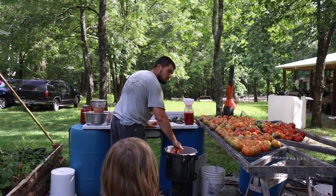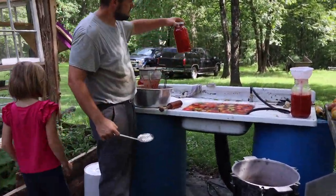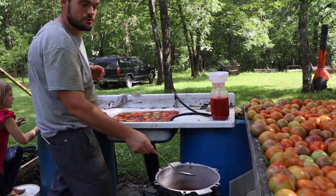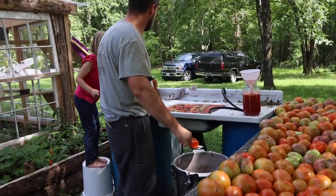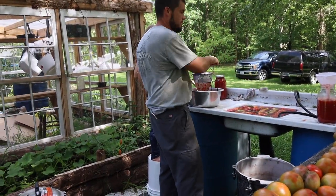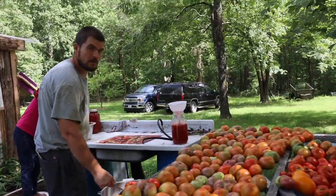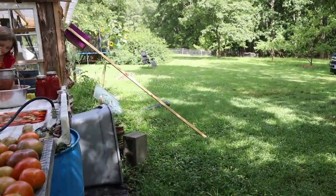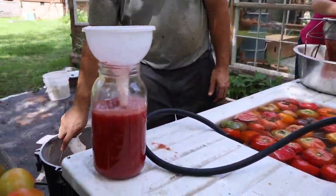Daddy's out here juicing all by himself. I'm coming to help. We'll need some more jars too. It's probably going to be four or five gallons — but it won't last long. A couple days.